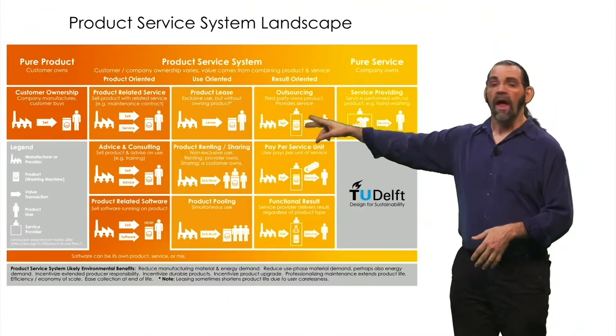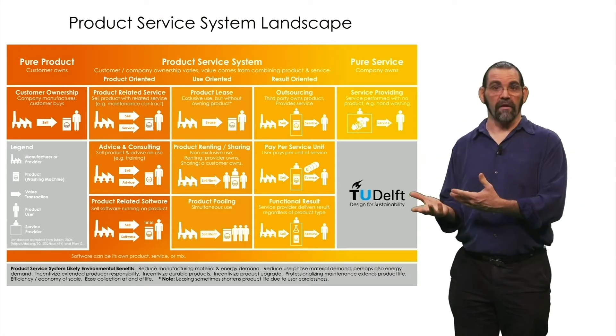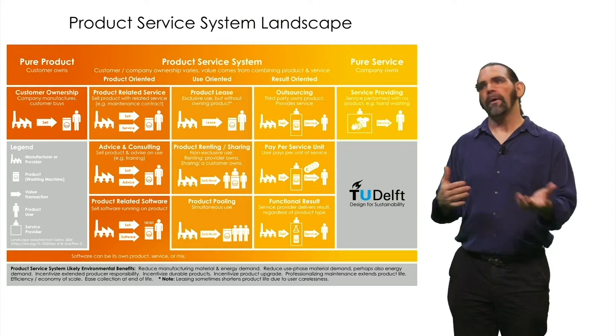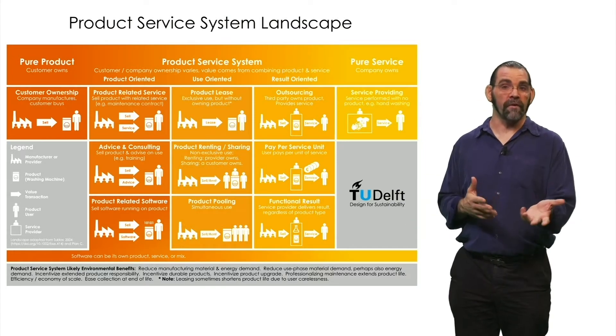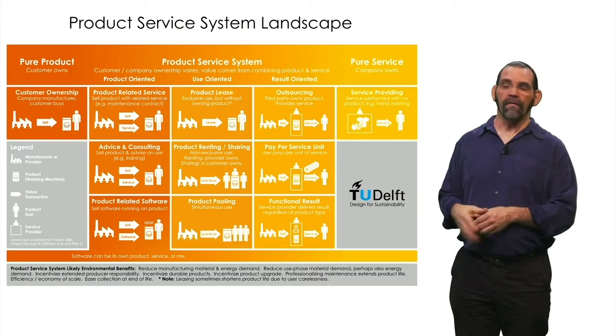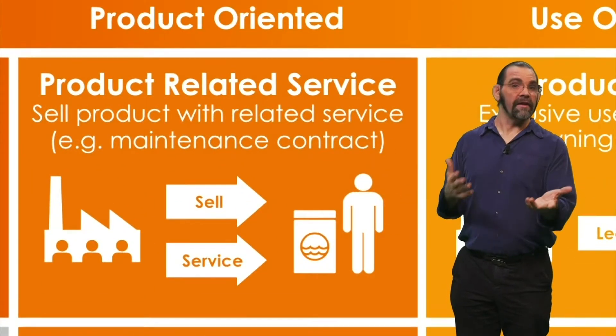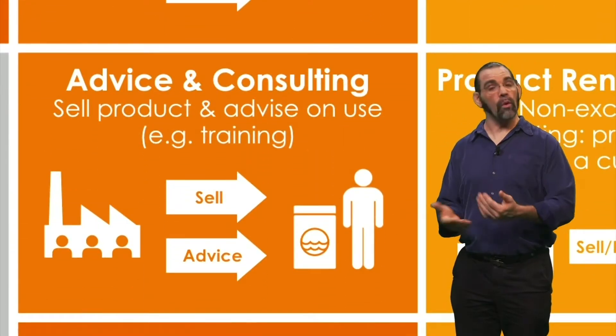The next column has product-oriented revenue models. You still mostly sell a product that the user owns, but you also make some money off of supporting services like maintenance or training. For example, you might sell the washing machine and delivery and installation, or an extra warranty.